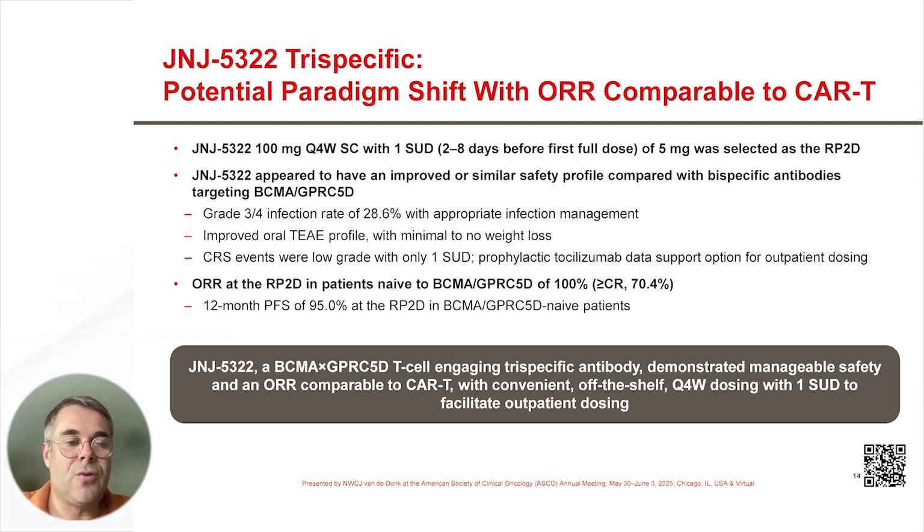JNJ-5322, a BCMA and GPRC5D T-cell-engaging trispecific antibody, demonstrated a manageable safety profile and an overall response rate comparable to CAR-T, with convenient, off-the-shelf, every four weeks dosing with one step-up dose to facilitate outpatient dosing.